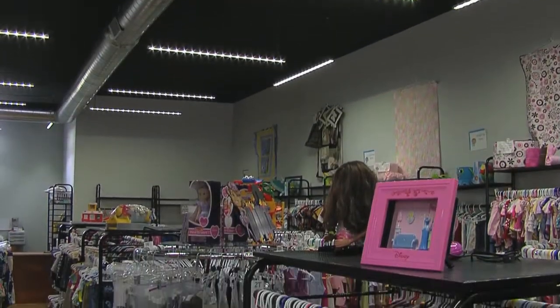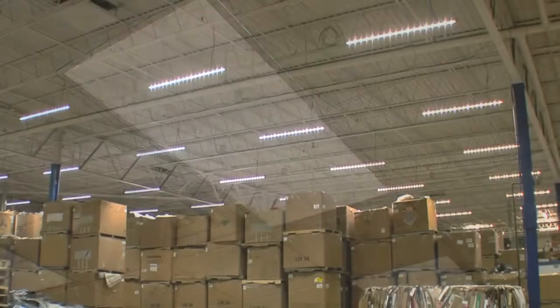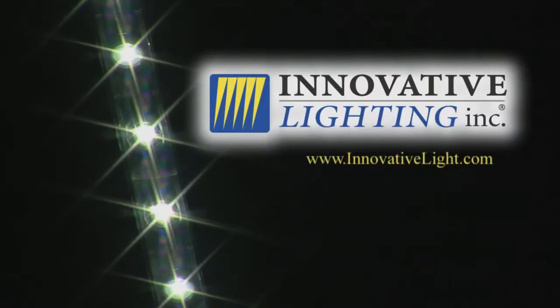Innovative lighting solutions for your innovative business. Our products are custom built for your specific needs — products that will cut down on energy costs, products that will increase productivity, and products that are mindful of the environment. Successful stories through innovation. That's Innovative Lighting.